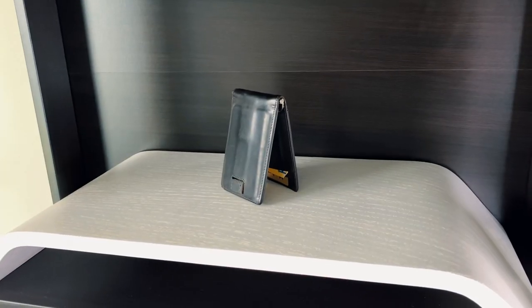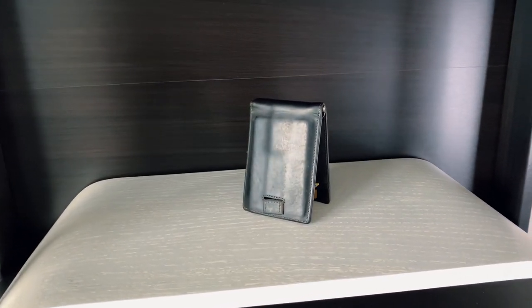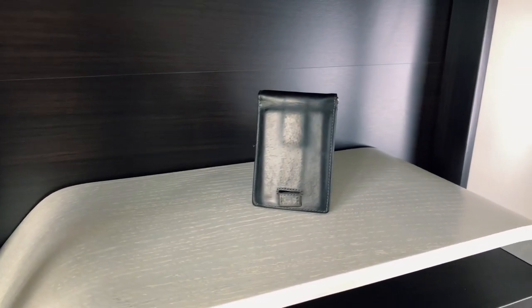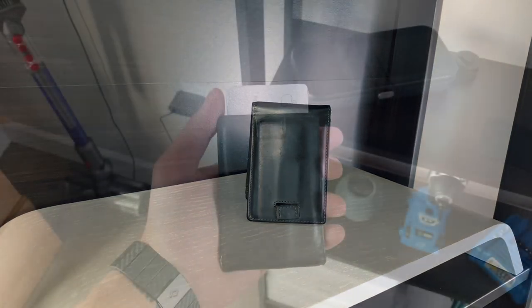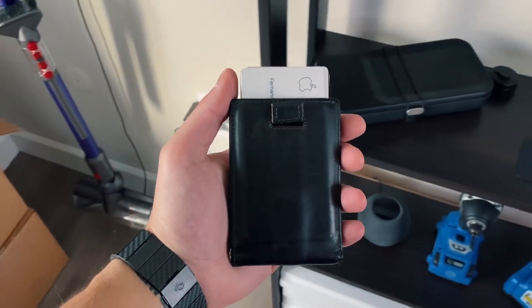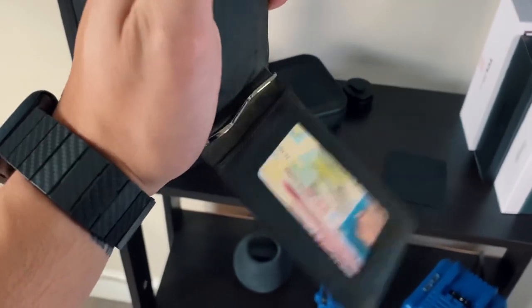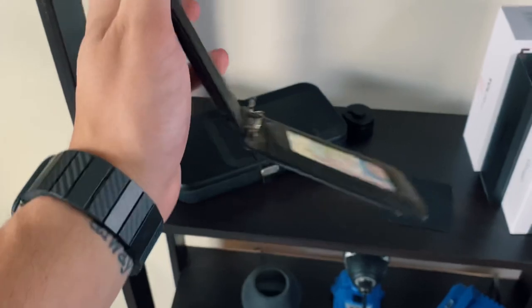We've got to bring a wallet. I want to get to the point where I transition away from one, but for now this has been the best situation. I've had this Andar Wallet for about a year now — it's the first wallet I've had with that little card-ejector mechanism. You can fit up to four or five cards in there, there's a money clip in the middle, a spot for another two to four credit cards or IDs, and a see-through driver's license pocket. It's real leather and has aged nicely — when you buy it it looks very new, but by six months to a year it looks like a completely different wallet. I actually like that wear and tear on the leather.